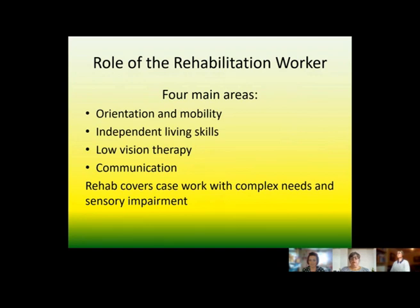The role of the rehabilitation worker is that somebody like Vicki will cover orientation and mobility, independent living skills like making a cup of tea and cooking. She would look at your low vision and provide therapy for that, and consider the best ways for communication. Rehabilitation workers cover complex sensory impairment needs as well as simple needs.